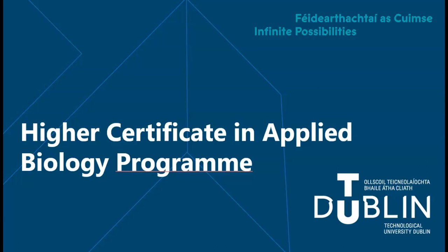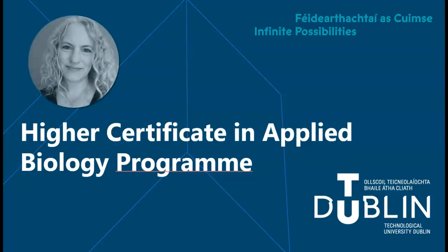Hi and welcome to this short presentation on the Applied Biology programme in TU Dublin. My name is Sylvia Healey and I'm a lecturer in the Department of Science, and I'm delighted to talk to you today about the Applied Biology programme.